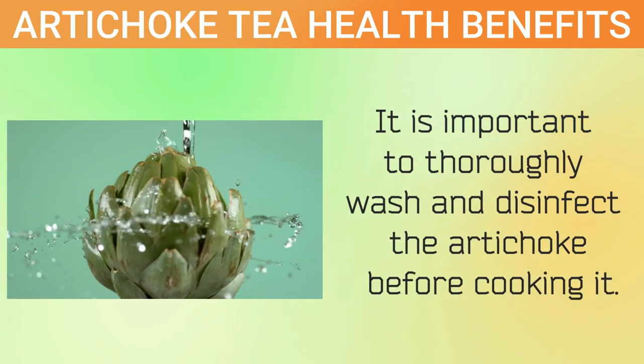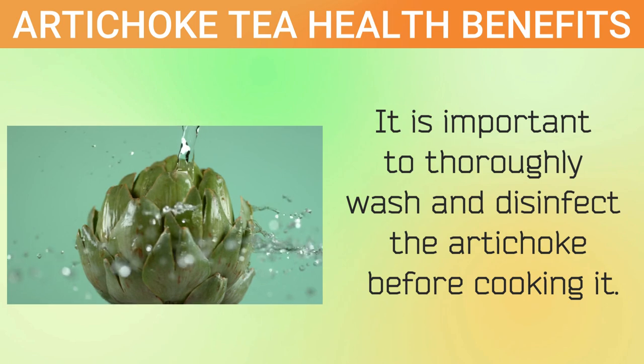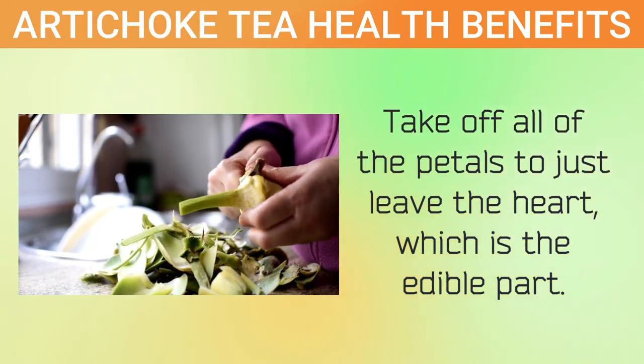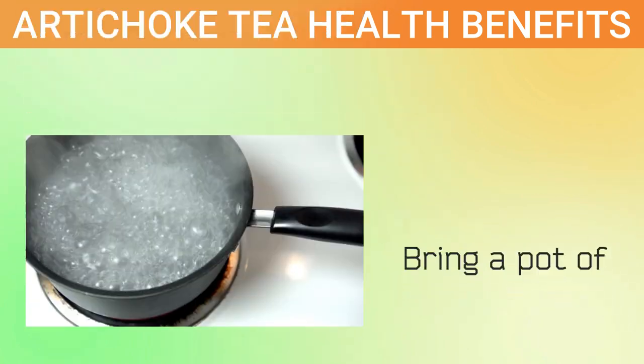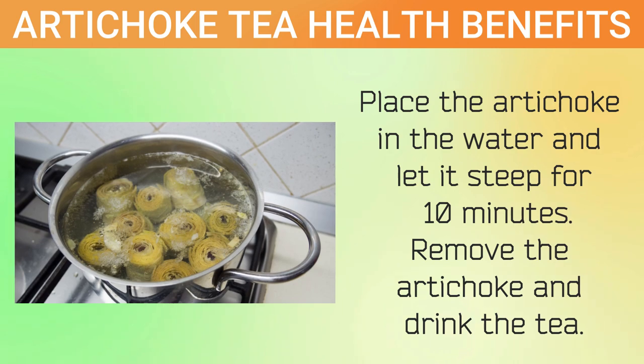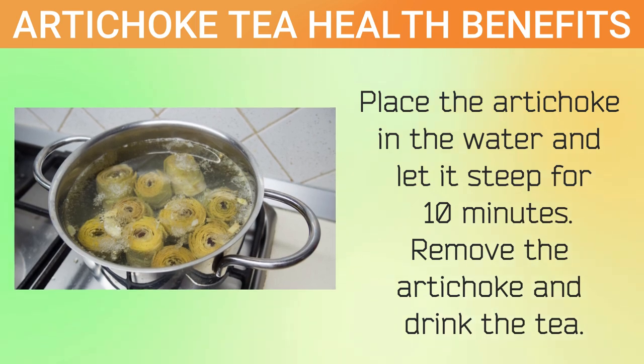It is important to thoroughly wash and disinfect the artichoke before cooking it. Take off all of the petals to just leave the heart, which is the edible part. Bring a pot of water to a boil and then turn off the heat. Place the artichoke in the water and let it steep for 10 minutes. Remove the artichoke and drink the tea.